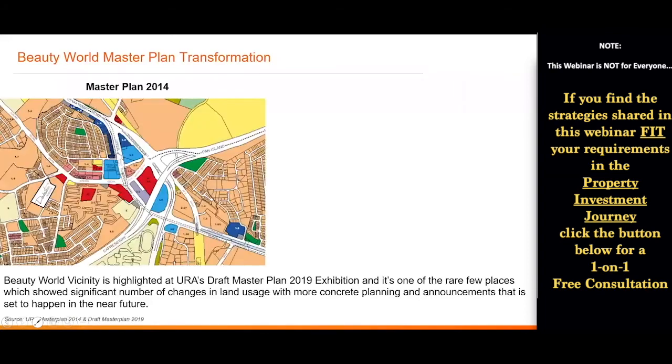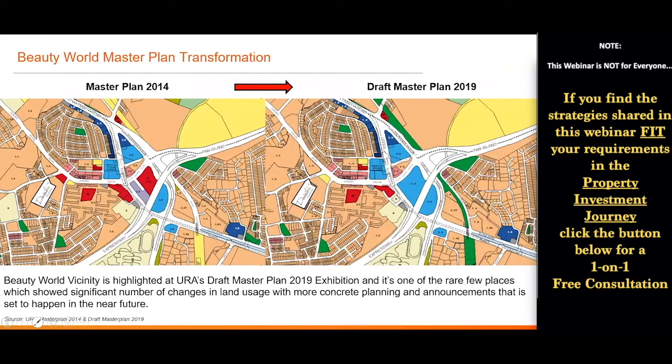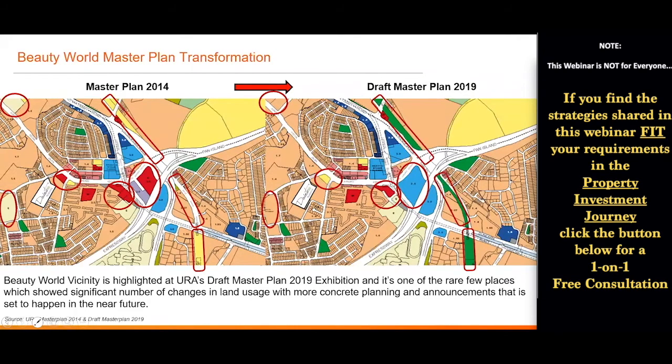What you're looking at is what I call the Master Plan Transformation. On the left is the previous Master Plan 2014, and on the right is Draft Master Plan 2019. All the circled places show changes in land usage — and it's actually very rare for such a small area to have so many changes. Two notable ones: these two on the left were zoned for schools in Master Plan 2014, but in Draft Master Plan 2019 they became residential plots. Next, one plot marked with an 'H' in red — meaning healthcare and medical, most probably zoned for a hospital — and a purple one zoned for hotel. These two plots are now combined into one big plot of mixed development, meaning there will be shopping malls and a residential component in this area.